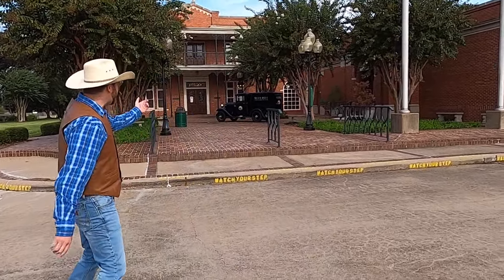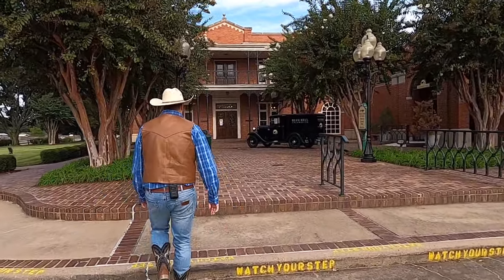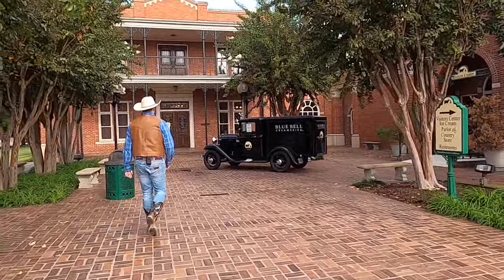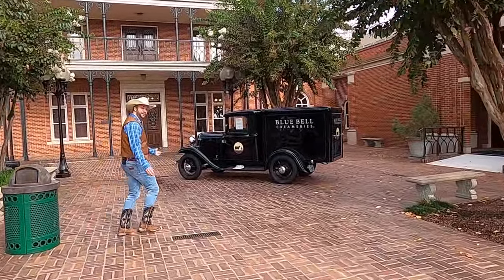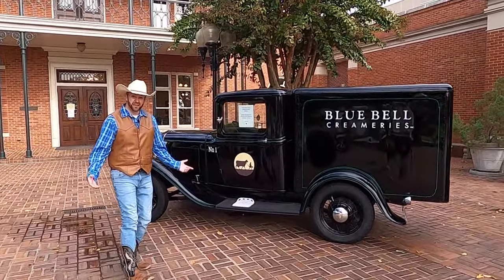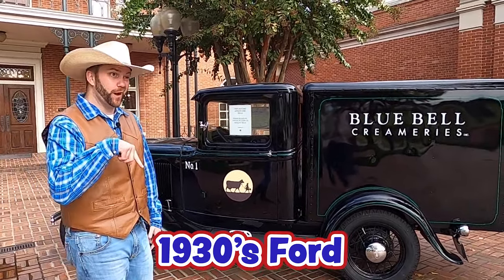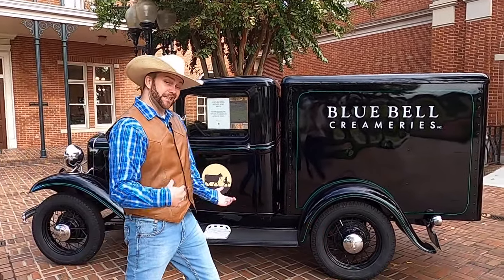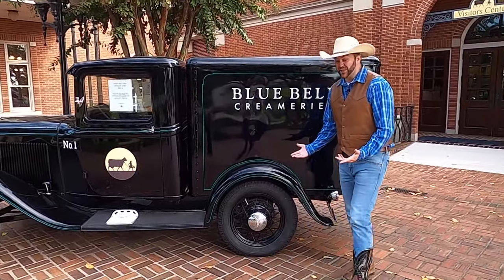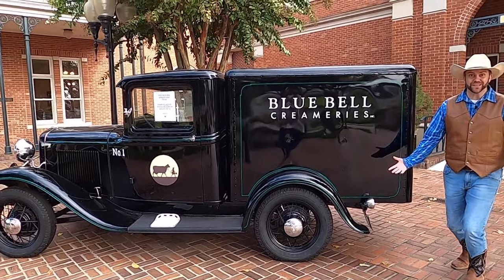Wow, over here they even have an old ice cream truck — let's go look at that, that's really cool looking. You guys see what this is? This is a 1930s Bluebell antique Ford truck. Cowboy Jack drives a Ford, but it's not quite a 1930s — it's not exactly new but it's not this old. This is really cool.